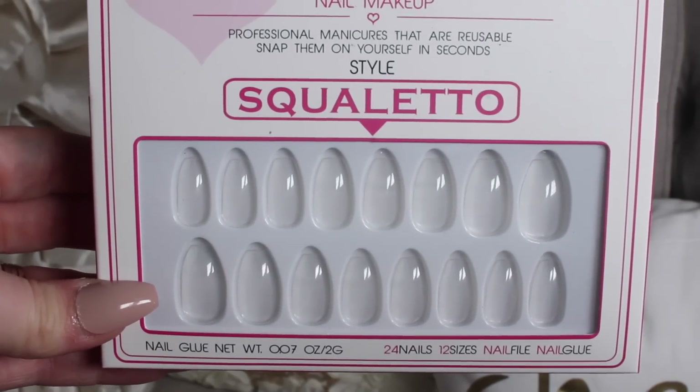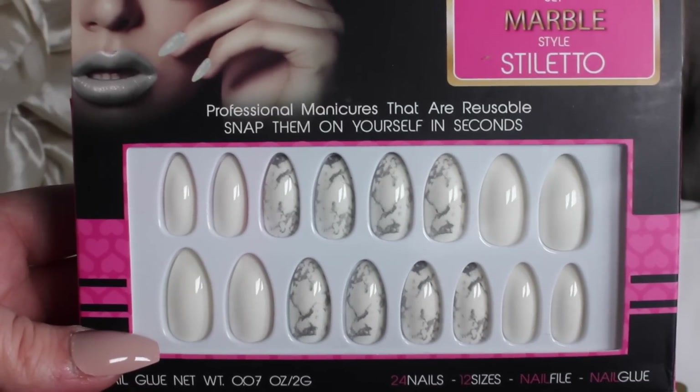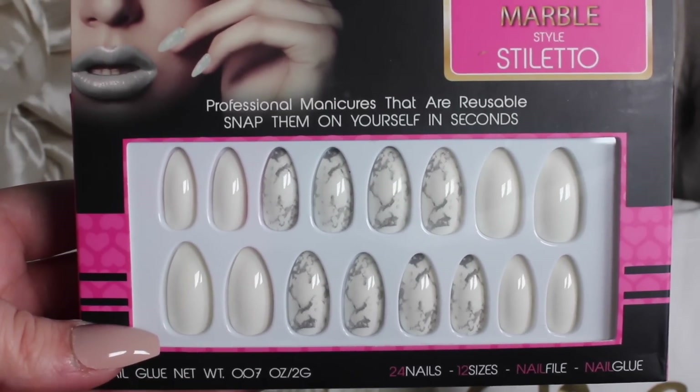I also have a clear set which I've never actually tried before — I wanted to use it with one of the new Kathleen Lights polishes I picked up, to try on top of the clear ones. Then the last one is a Stiletto style in Marble, which is one of my favorite styles. I do have a coupon code with Nail Hair; they are my favorite press-on nails.